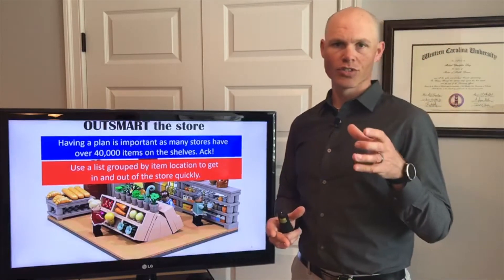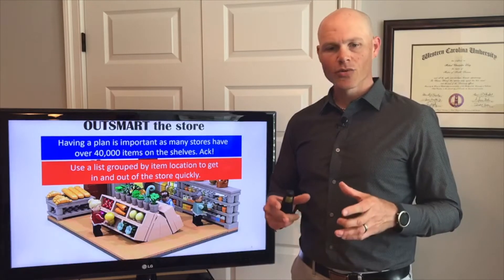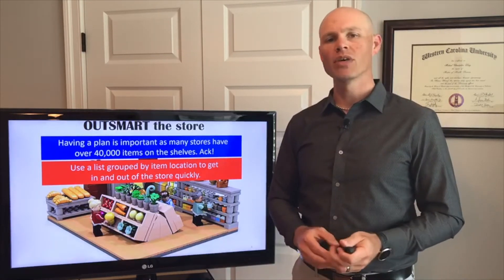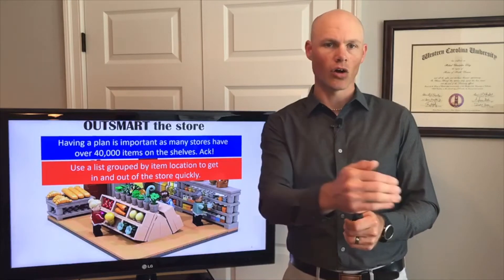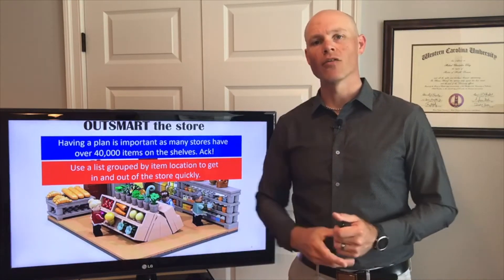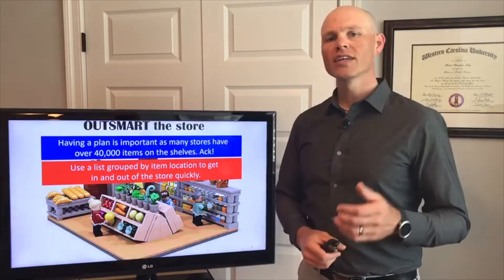You want to try to get through the grocery store quickly and efficiently. The way that you do that is by creating a smart shopping list that's grouped by category — meaning you walk in and you have all of your produce gathered together on the list, then all of your dairy, then all of your meats, and then all of your aisle items per aisle. That's going to allow you to move through that grocery store quickly and efficiently.